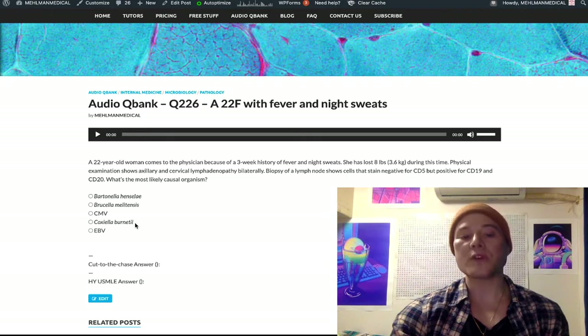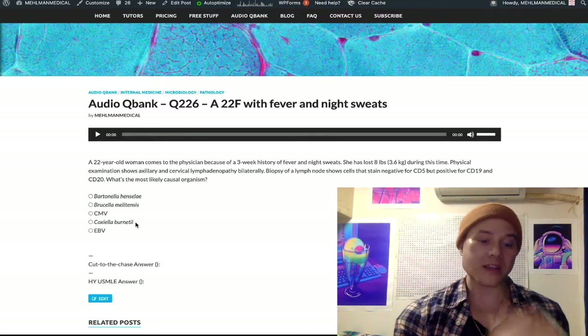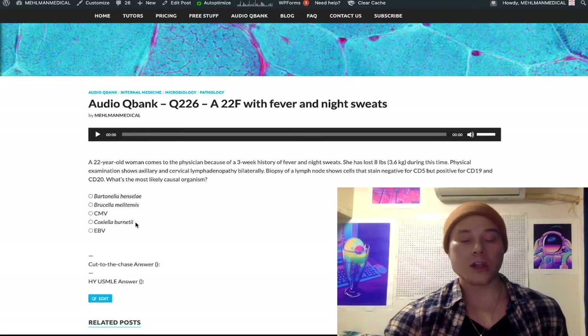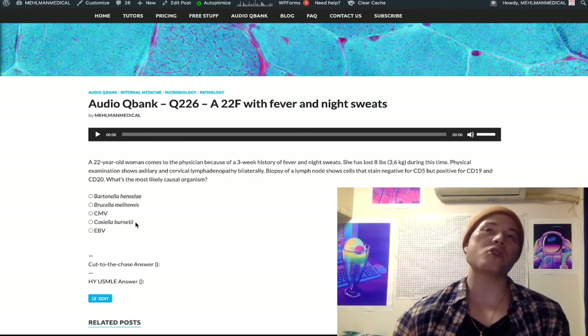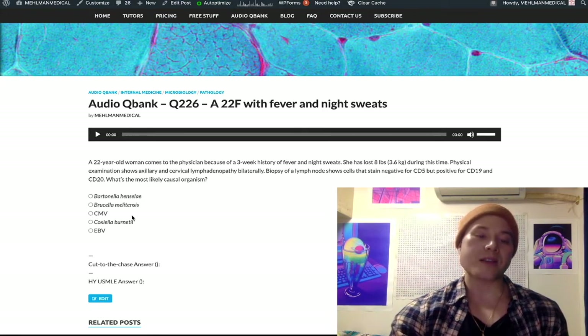Coxiella burnetii causes Q fever. You get Coxiella from cattle placenta and other farm animals. Tight associations exist — Coxiella is cattle, Francisella tularensis is rabbits, Chlamydia psittaci is birds — but they can just tell you a guy has a pet goat or sheep and he has Q fever. Coxiella can cause an atypical pneumonia and very rarely Q fever endocarditis — I've actually seen that in real life during my ICU term in fourth-year medicine.